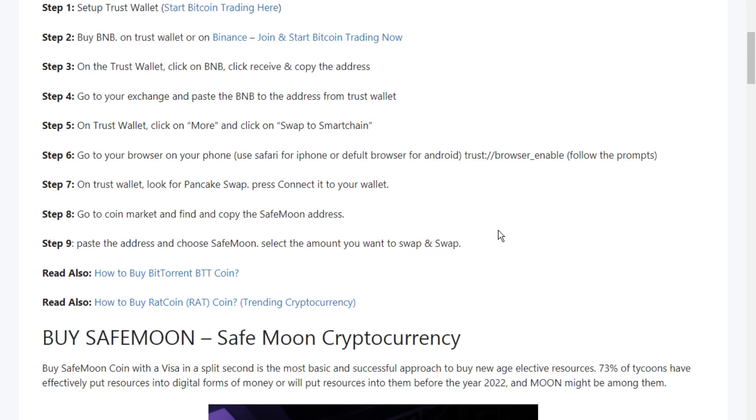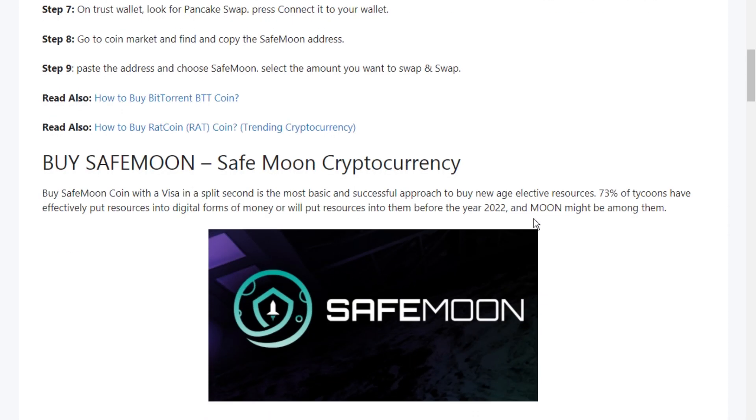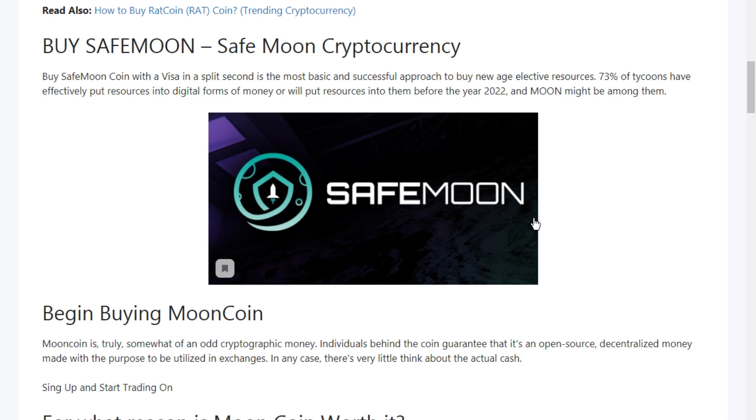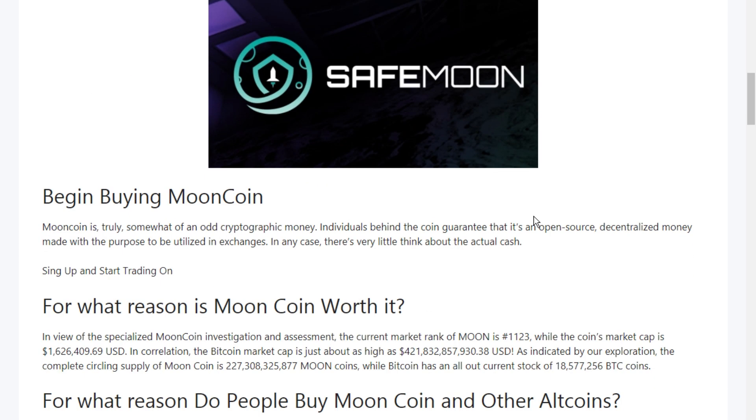SafeMoon, according to CMC, was registered on March 12, 2021 with an average price of $0.00000001 USD and a market capitalization of $900,000 USD in 24 hours. At the time of writing, the SafeMoon token has grown by 352,044%, almost 35,000 times compared to the launch price, since no ICO report has been recorded.